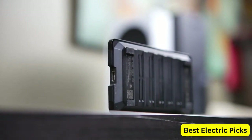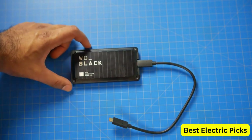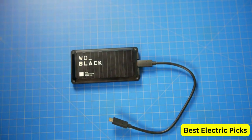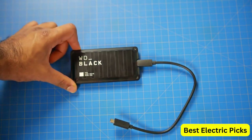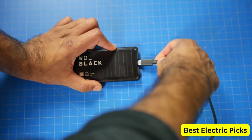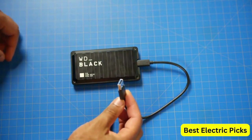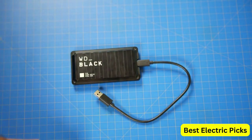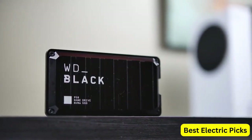It features a USB 3.2 Gen 2x2 interface for maximum data transfer rates, and is backward compatible with USB 3.0 and USB 2.0 ports. The WD-Black 1TB P50 Game Drive SSD has a rugged design that can withstand drops of up to 6.5 feet. It also has a built-in heat sink that helps to dissipate heat and keep the drive cool during intensive gaming sessions. With up to 1TB of storage capacity, this SSD provides ample space for all your games, applications, and files. It also comes with software that allows you to customize the drive's RGB lighting and manage your gaming library.